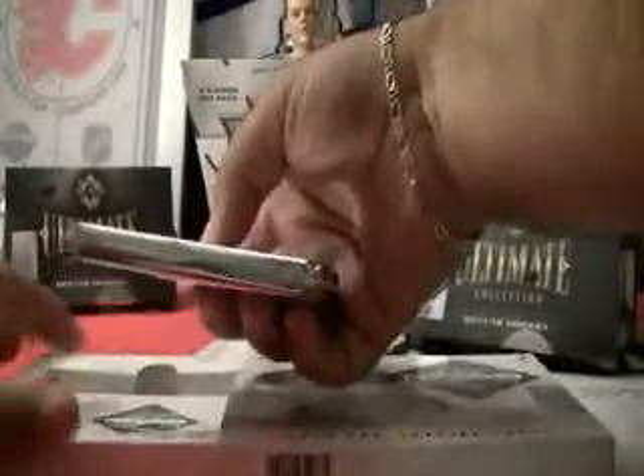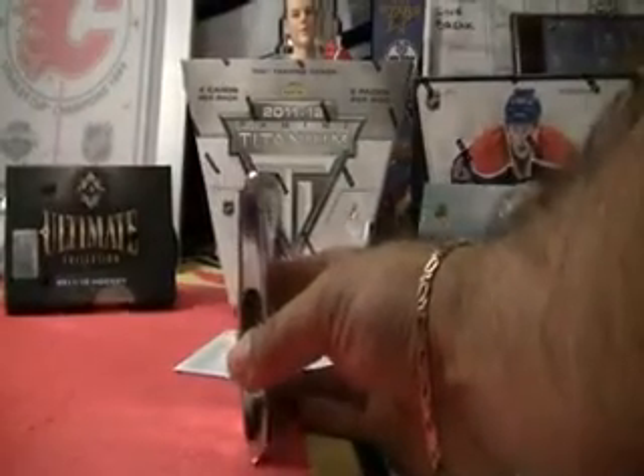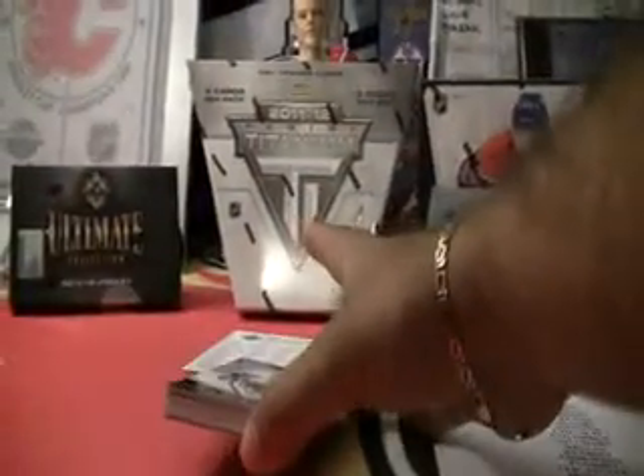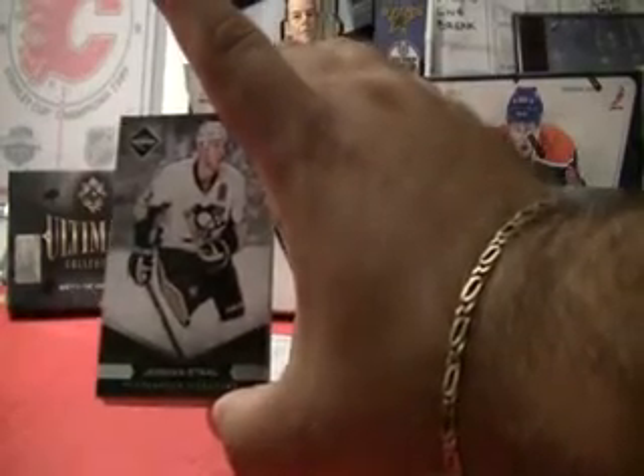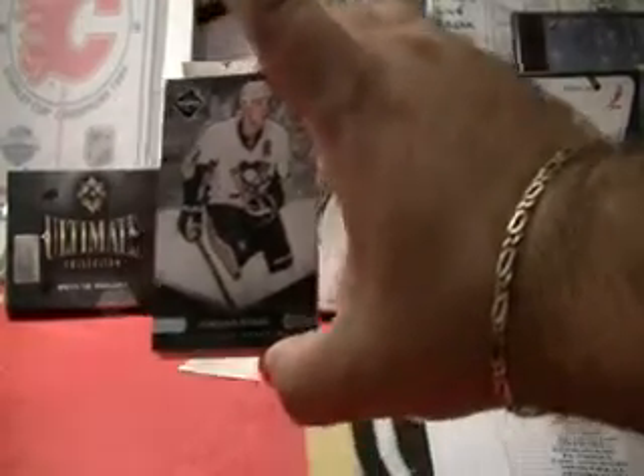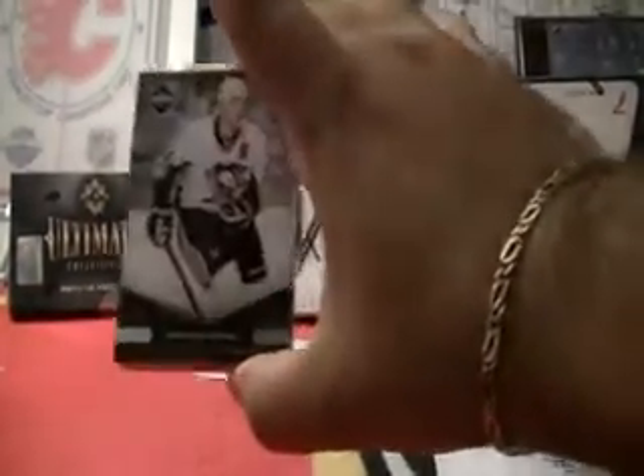Hopefully Prime will take that spot in a couple weeks. Got our checklist, got a nice thick pack, box is empty. All right, good luck everyone. So we start with a hit for the Pittsburgh Penguins — Pittsburgh Penguins, Jordan Stahl, base.